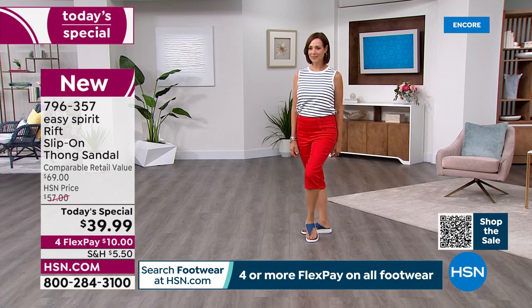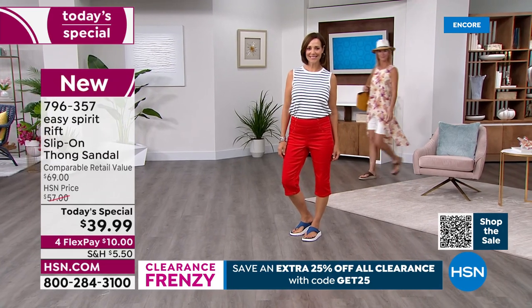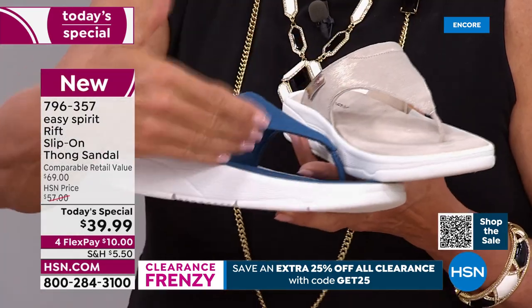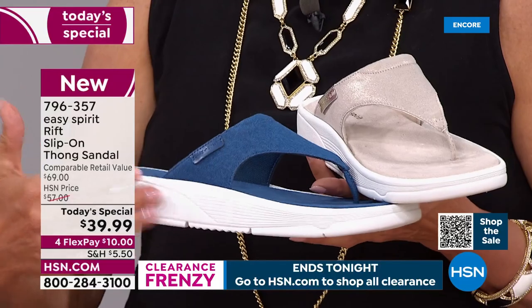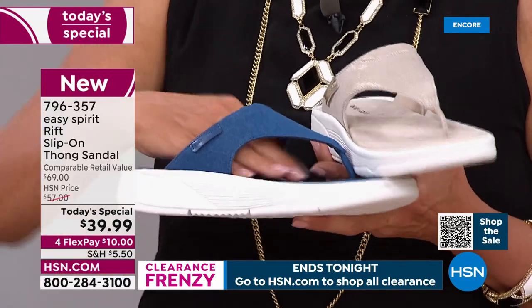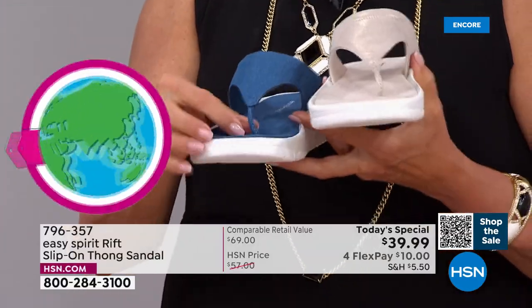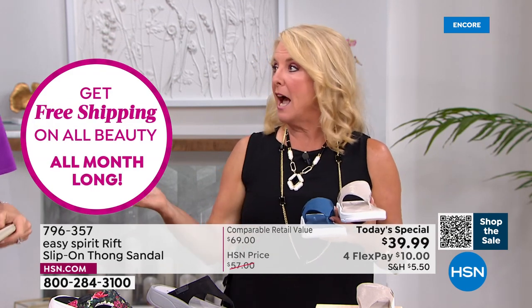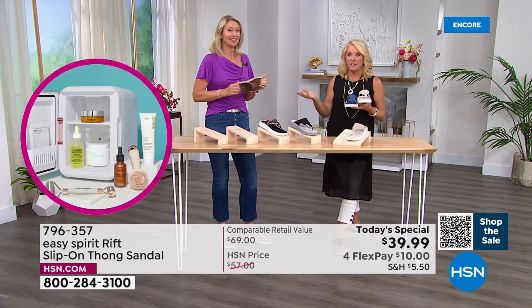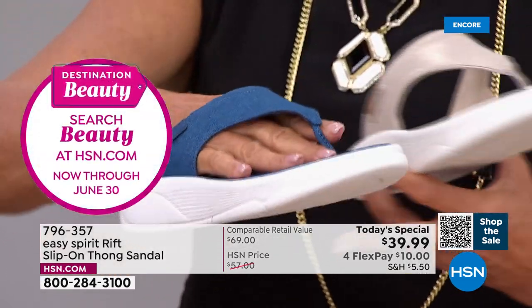Here's something interesting about the design. With traditional flip-flops, the strap often ends just over the front of the foot. Notice how Easy Spirit brings it really far back — they elongate it so it covers more of your foot, meaning your foot is much more stable. Also, I'll be very honest: I do not like toe bars between my toes. But this one is not bothering me one iota. I've been wearing these for a couple of hours, running around, standing on my feet — it is not even an issue. So if you love this cute design but are nervous about the toe post, please don't be.